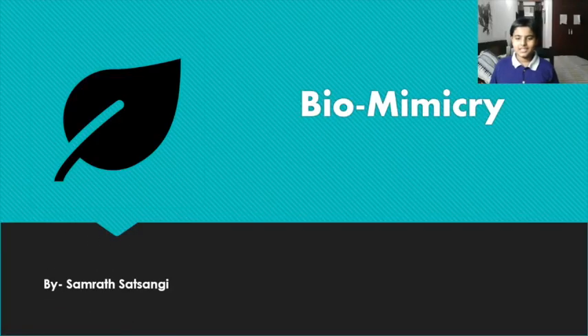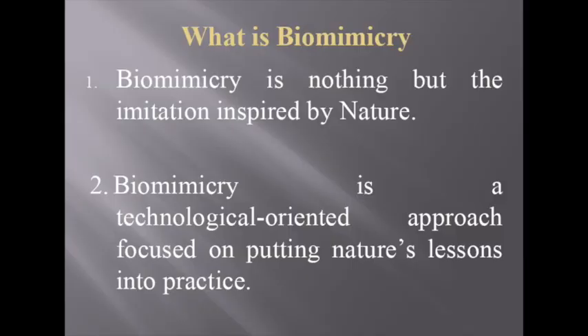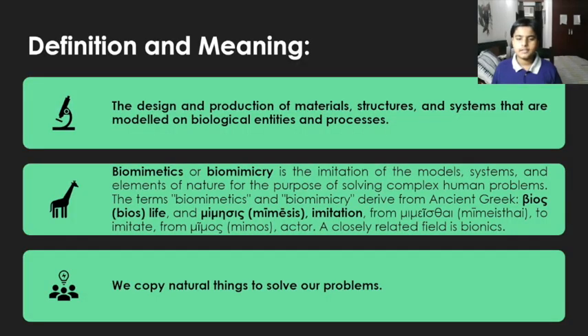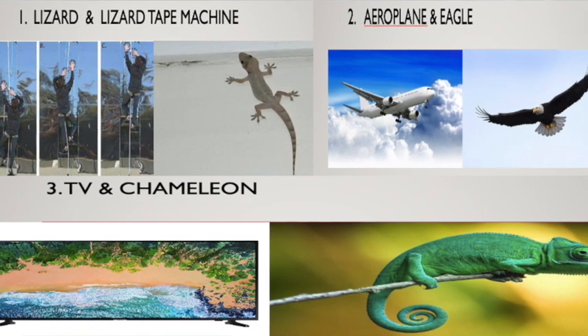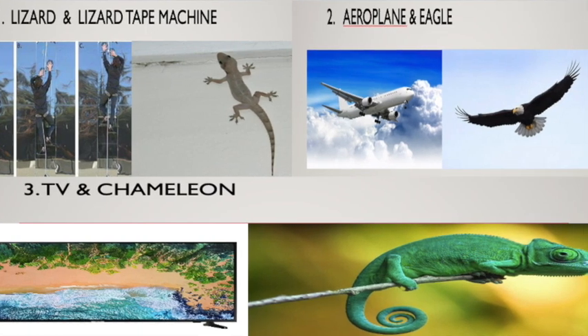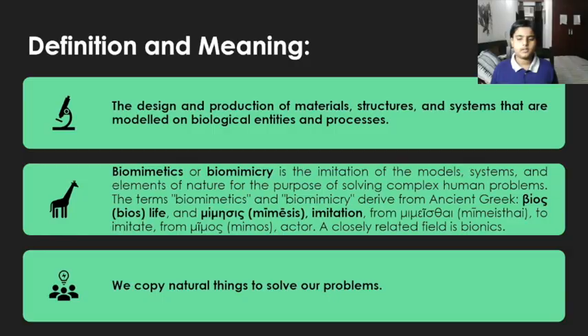My name is Samrat Chichangi and today I will tell you about biomimicry. The design and production of materials, structures, and systems that are modeled on biological entities and processes is called biomimicry. Whatever life does, we copy and create new things that are useful for us and solve complex human problems. This is called biomimicry.